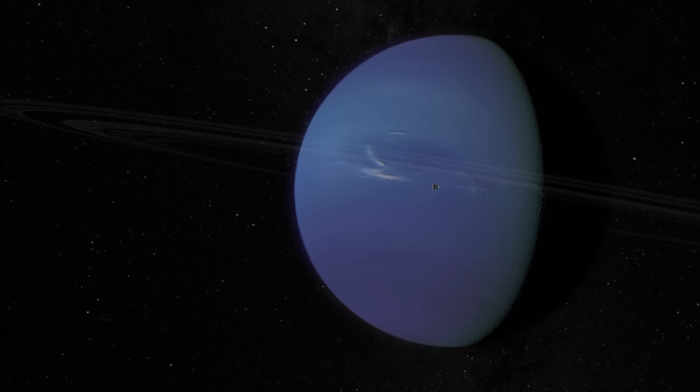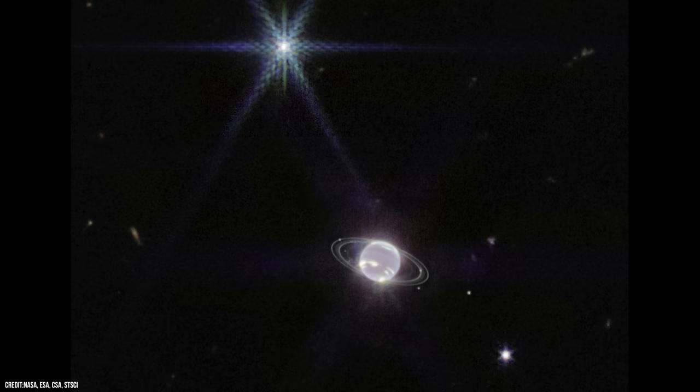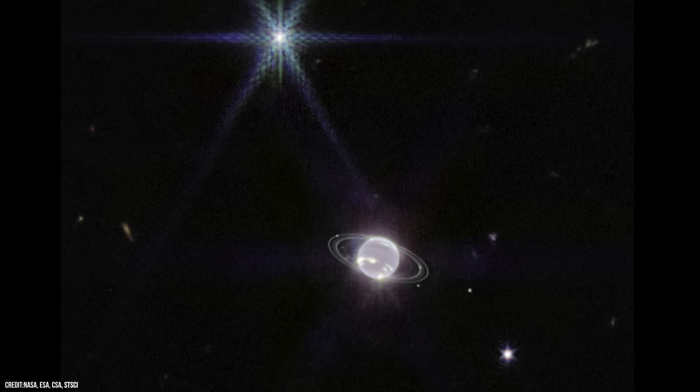When Voyager 2 passed Neptune, it discovered a highly active atmosphere, with wind speeds far exceeding 680 miles per hour — about 1,100 kilometres an hour — the fastest winds ever detected in the solar system.